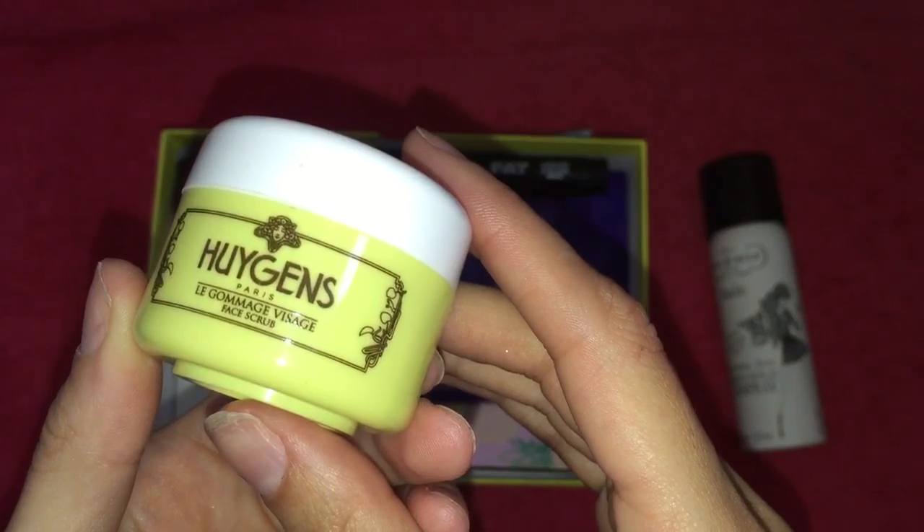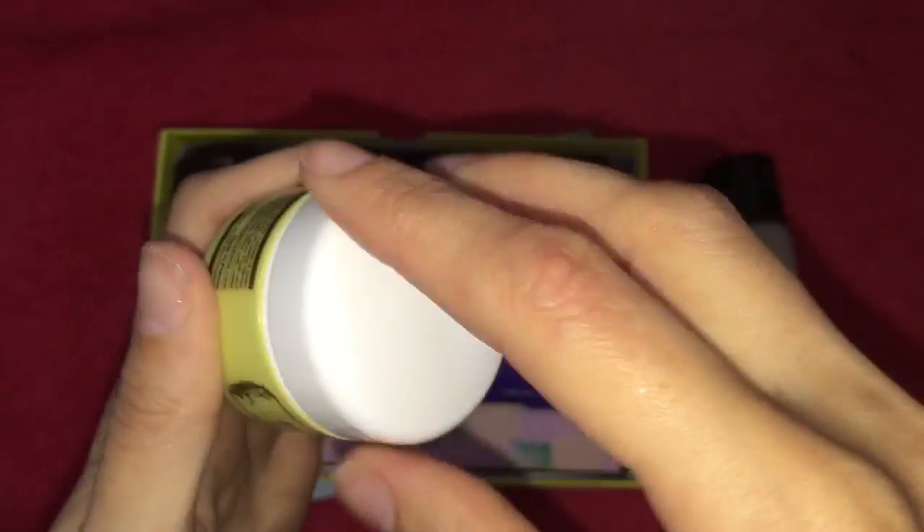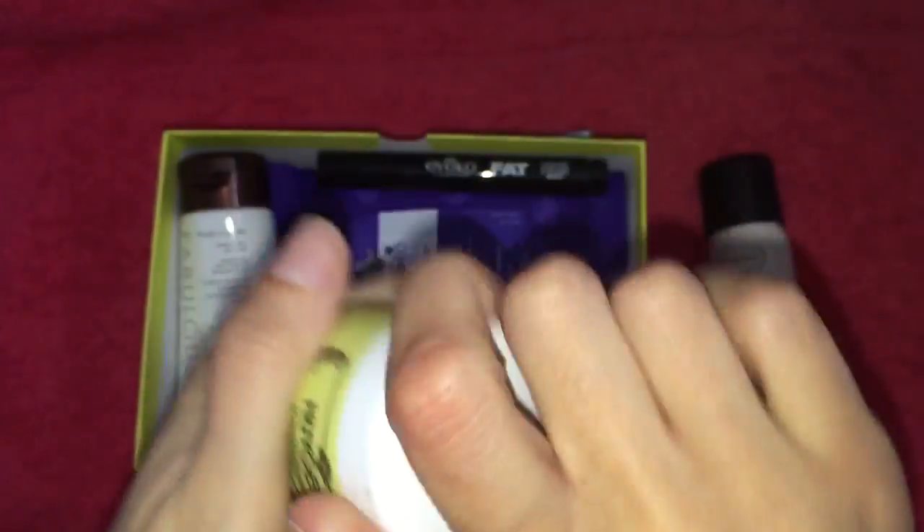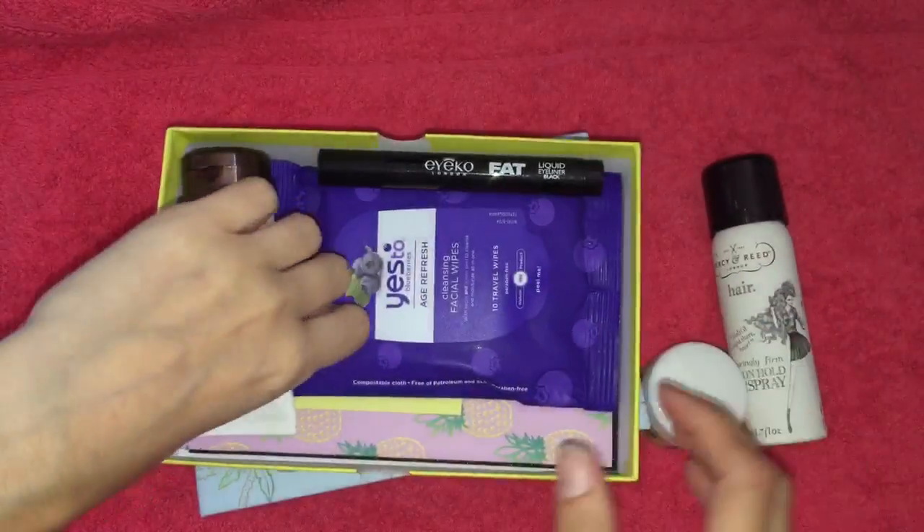The next product is the Husions Face Scrub. This is a 10ml size. I really do like face scrubs, so it'll be interesting to try that.